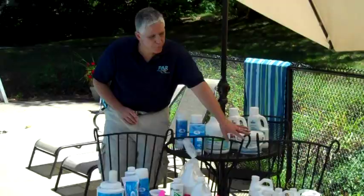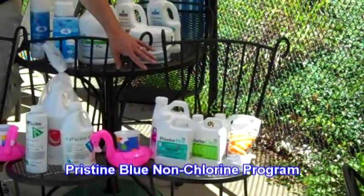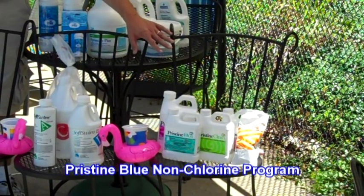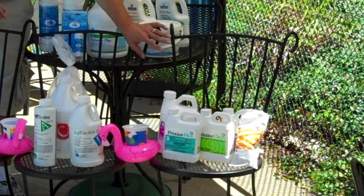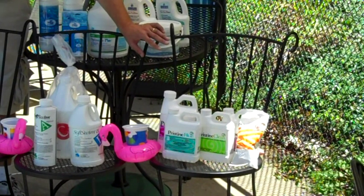A third program we've been very happy and successful with is Pristine Blue. Pristine Blue is a non-chlorine pool care system, but unlike SoftSwim, it is chlorine compatible. So if you run into an algae problem, or a very bad cloudy problem after a severe storm, you can use chlorine to fix the problem and then return to the non-chlorine system.